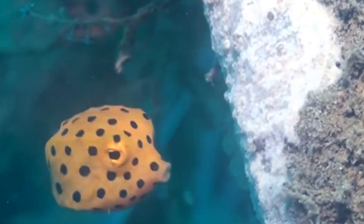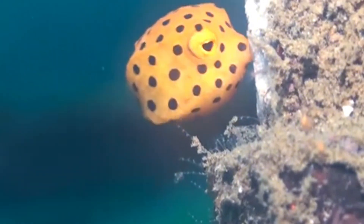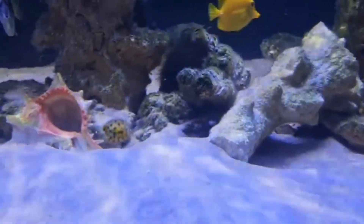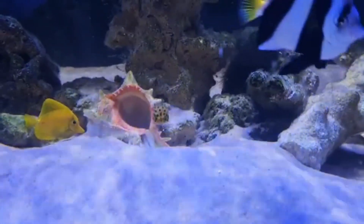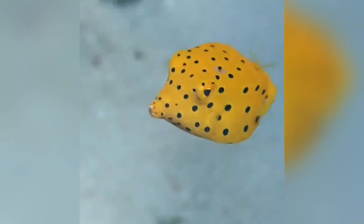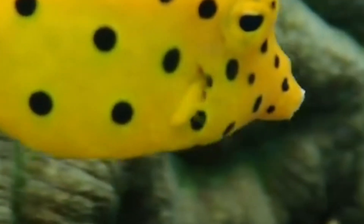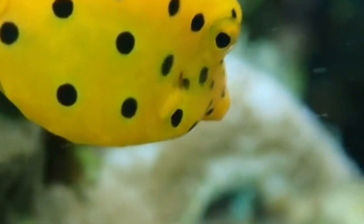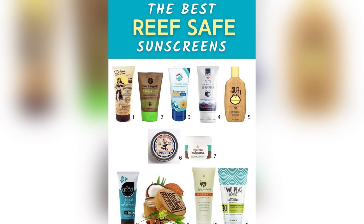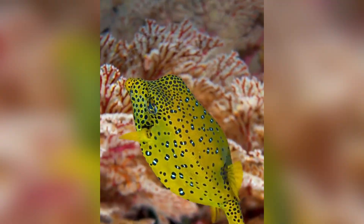So aside from looking like a cartoon character, how does the yellow boxfish fit into reef ecosystems? These fish help keep certain algae and small invertebrate populations in check. They're not apex predators by any means, but they do contribute to the balance of the reef environment. However, as coral reefs face threats from climate change, pollution, and overfishing, the habitats that boxfish depend on are shrinking. Coral bleaching events remove safe feeding grounds and protective niches. If the reef suffers, so does every creature that calls it home, including our cubic friends. A quick tip for those lucky enough to snorkel or dive in these environments: use reef-safe sunscreen. Traditional sunscreens can contain chemicals harmful to corals, affecting the entire food web, and that includes the captivating yellow boxfish.